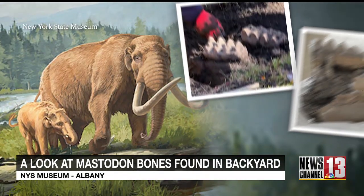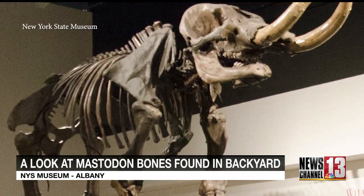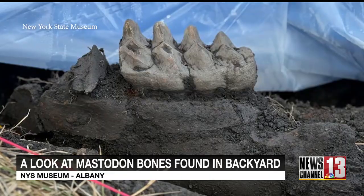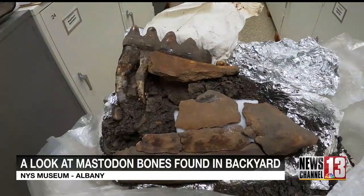Mastodons have been extinct for more than 13,000 years. New York was populated with these massive elephant-like creatures, and Dr. Foranik says Orange County, where this jaw was found, has the highest density of mastodon fossils in the entire country.